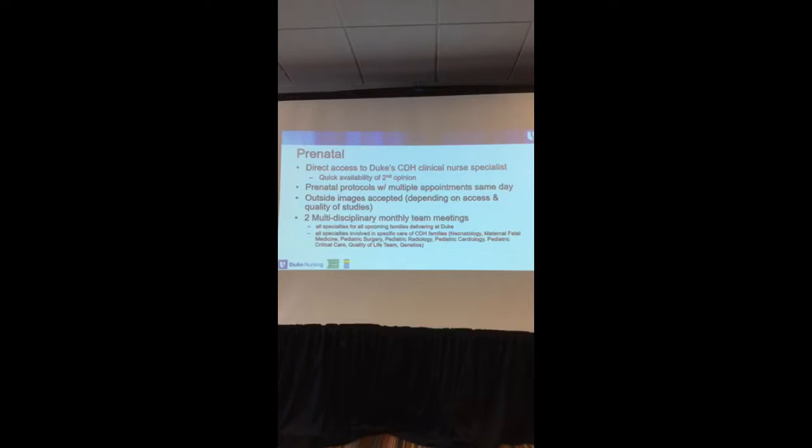We also have two large multidisciplinary meetings. One meeting covers all families coming in to deliver — what their babies have going on and how to take care of them. The other meeting is specific to CDH families. We started this second meeting about a year ago, and we have our pediatric radiologist go over MRI images from whatever institution they came from to give us more details about what to expect.